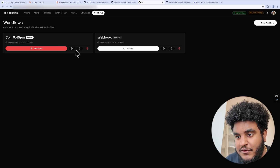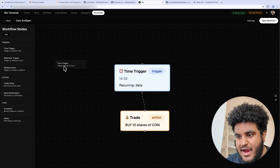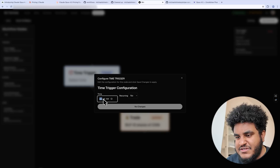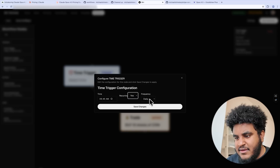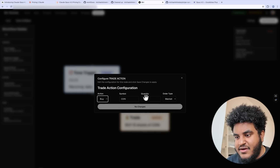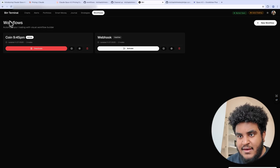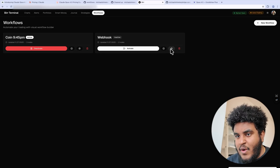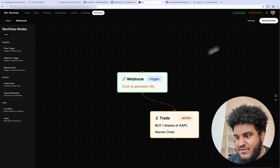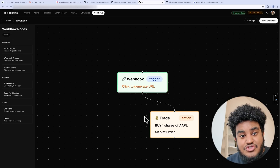What I mean by my workflows is this feature — basically, you have this node-style environment where you can drag a trigger. In this case, I have a time trigger, and I can specify 9:45 AM, make it recurring. So every single day — or we can make it weekly, I'll make it daily — you're going to buy 10 shares of the Coinbase stock. And all I do is save this workflow. I even have a webhook one where you can trigger this via webhook, so if I save this and click here, this is the webhook I would fire to, and this trade would trigger.